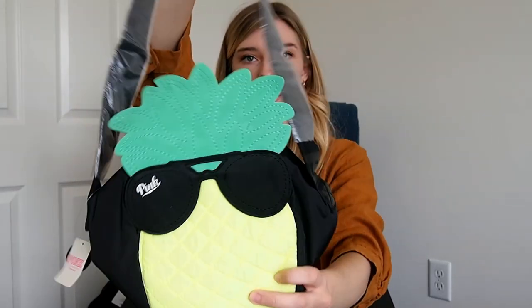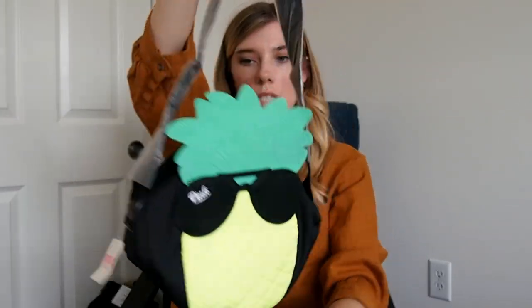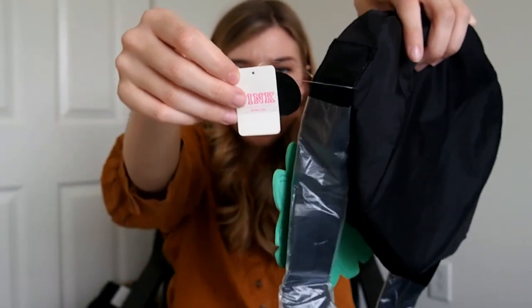Next is this cute little pineapple tote cooler. It has a strap on it and it's actually Pink from Victoria's Secret. It retailed for $30. It's just a little cooler — it has a zipper top. I thought that was cute and super lightweight, and just a good thing for spring and summer.